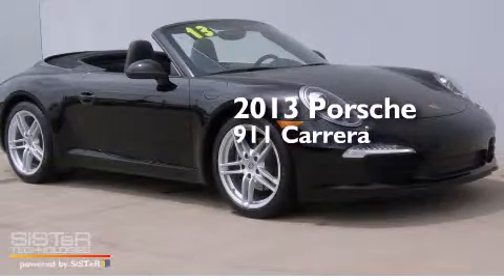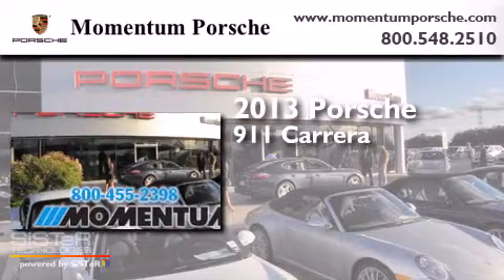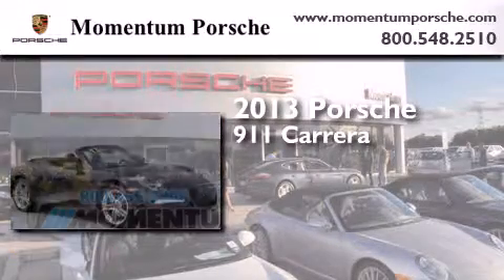This is a 2013 Porsche 911 Carrera. It's a 3.4-liter, six-cylinder engine and an automatic transmission.